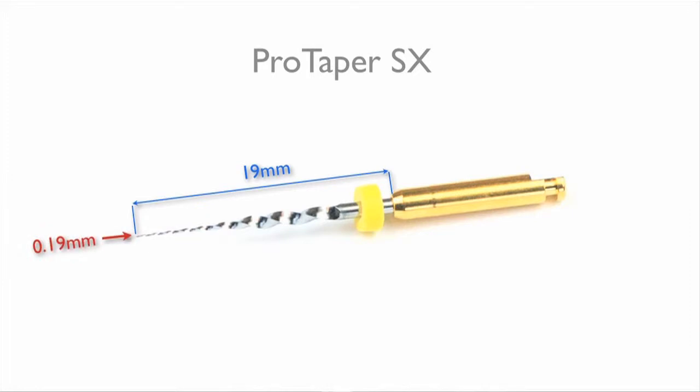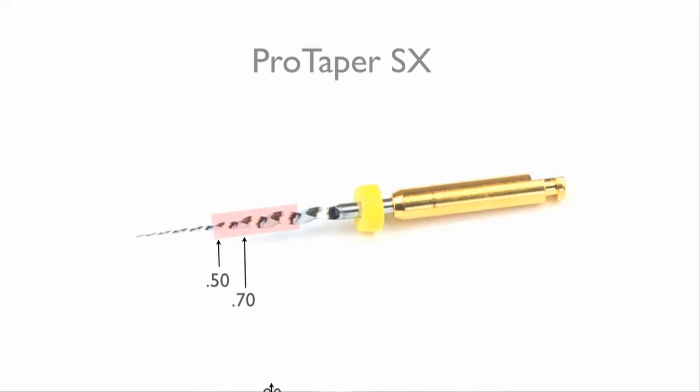Looking at the file, it's 19mm in length, making it easier for me to place in those hard-to-reach areas. It's 0.19mm at the tip, almost the size of an ISO 20 file, making it easy for me to slide into the coronal portion of the root canal system. The advantage of this file is apparent when looking at the dimensions of the working portion of the file.